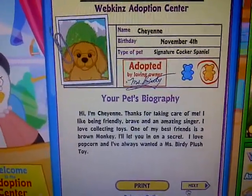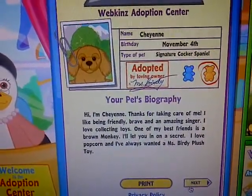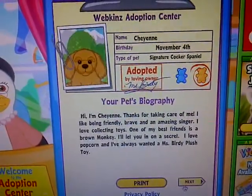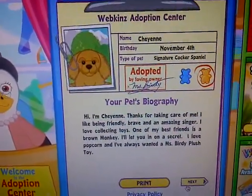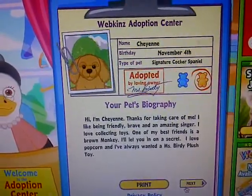Here's her biography: Hi, I'm Cheyenne. Thanks for taking care of me. I like being friendly, brave, and an amazing singer. I love collecting toys. One of my best friends is a brown monkey. I'll let you in on a secret — I love popcorn, and I've always wanted a Miss Birdie plush toy.